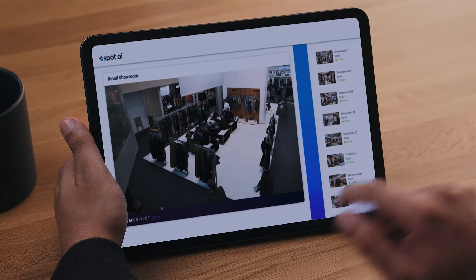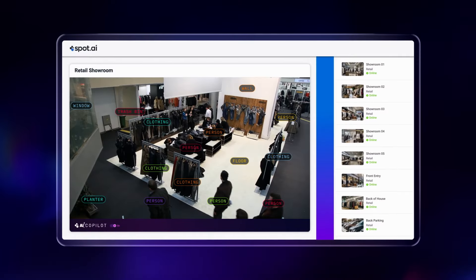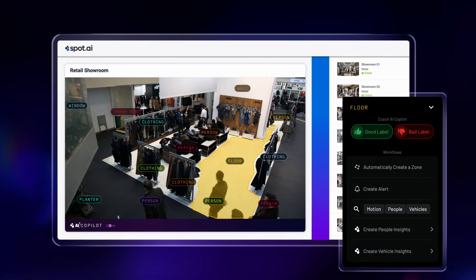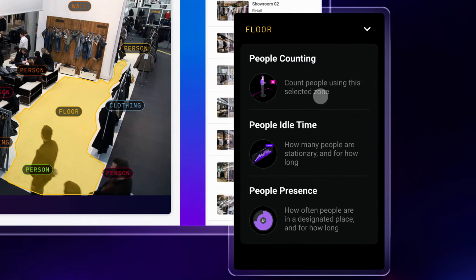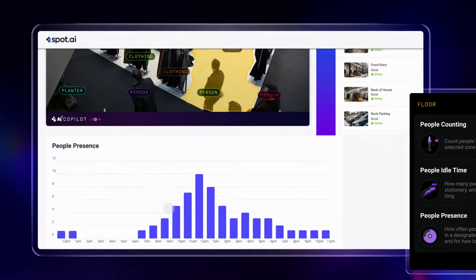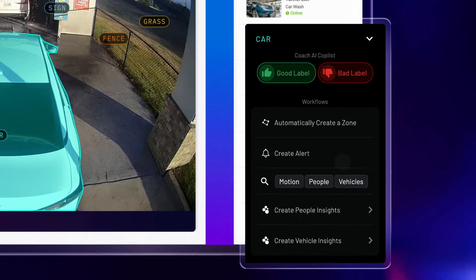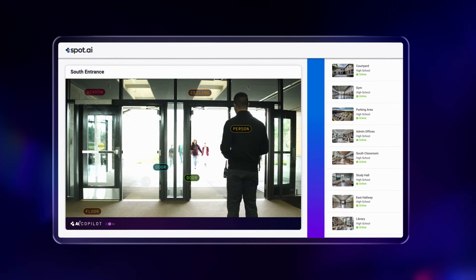That's why we're excited to bring you AI CoPilot. AI CoPilot is your assistant for your cameras that understands every inch of your physical space. You point and click directly from your footage to initiate a workflow. You can use it to understand the flow of traffic, to improve operations, to accelerate search.